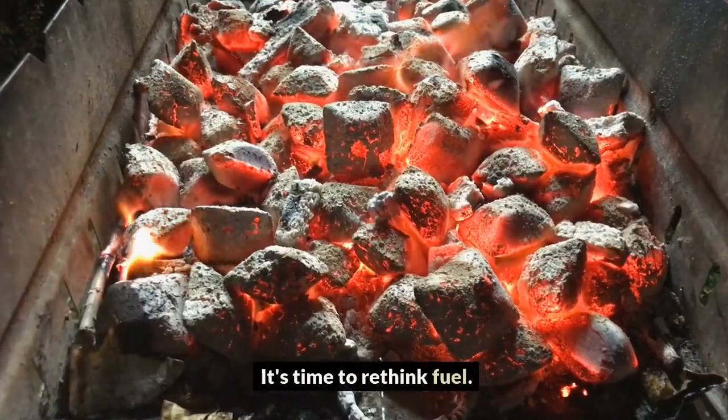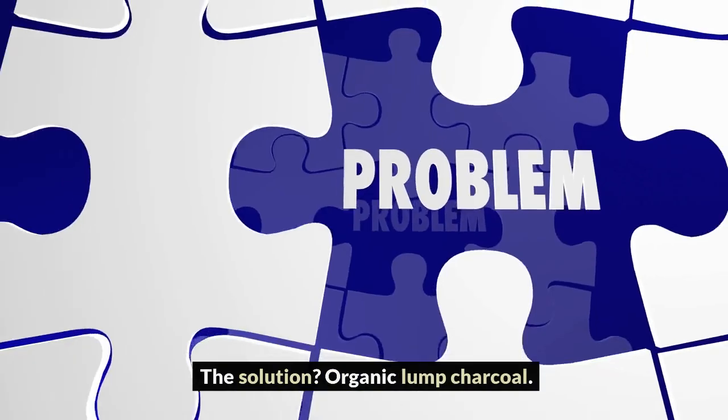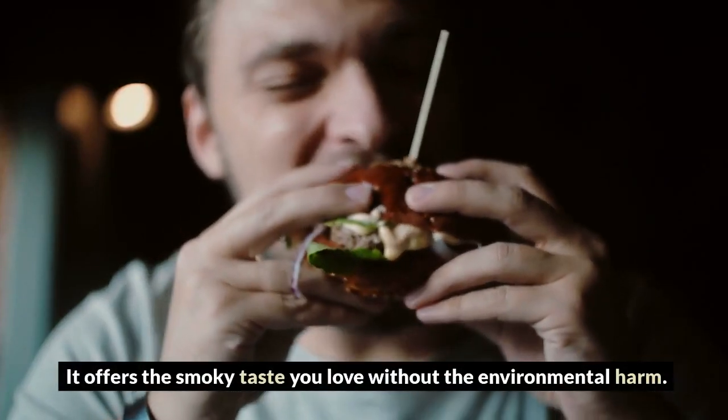It's time to rethink fuel. Regular charcoal briquettes, while popular, aren't eco-friendly due to harmful substances they contain. The solution? Organic lump charcoal — it offers the smoky taste you love without the environmental harm.